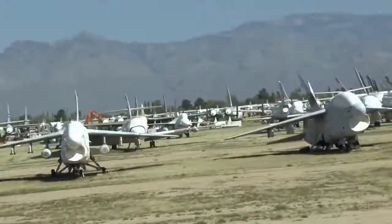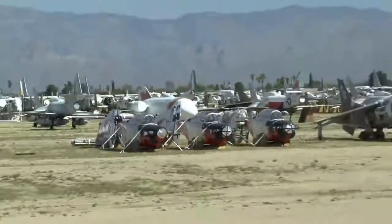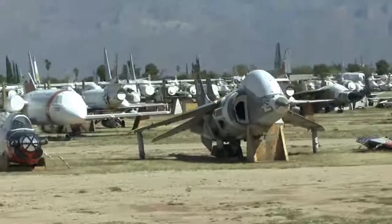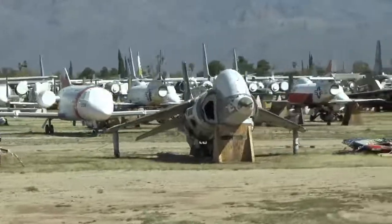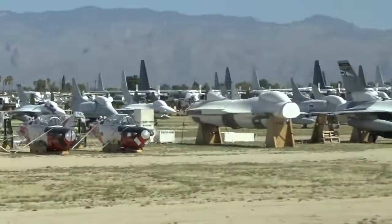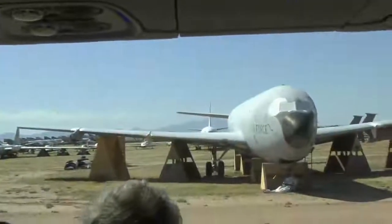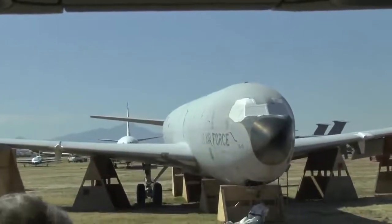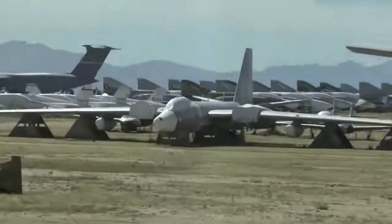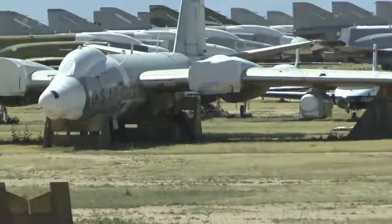At 9 o'clock, see the canopy open — AV-8 Harrier — then at 10 o'clock. We bought many of the U.K. spares because the United States Marines are the only ones flying Harriers today. Between these C-135s on the right, about 100 yards back, look at those huge long-wing WB-57s used by NASA. When they were flying the space shuttle, NASA flew those two WB-57s to monitor and track the shuttle until it got on orbit.